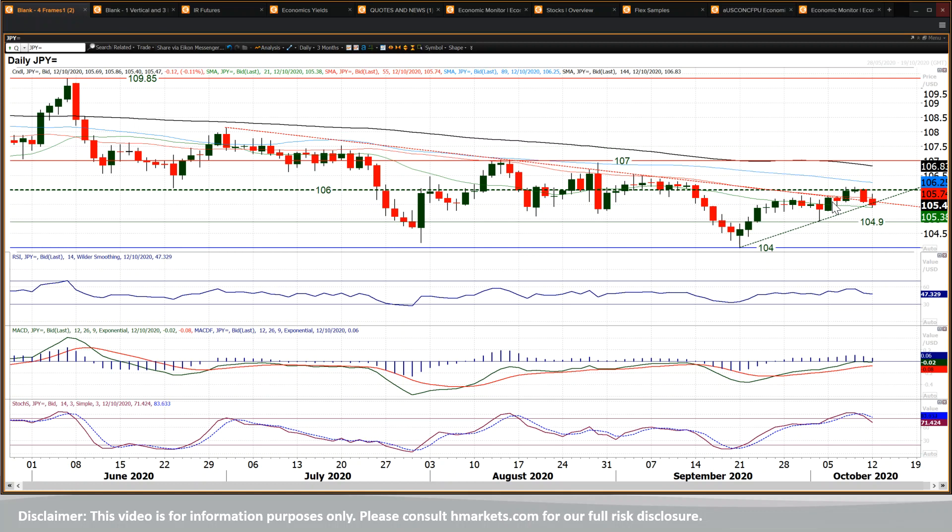On the balance of that, you'd be looking to use rallies as a chance to sell within this range, which is essentially now 104 to 107 over the past two, two and a half months. But for now, what we're looking at is the market rolling over. The recovery uptrend has been broken, or a recovery uptrend that could have been developed has been broken. It seems as though trend lines are being broken all over the place at the moment.